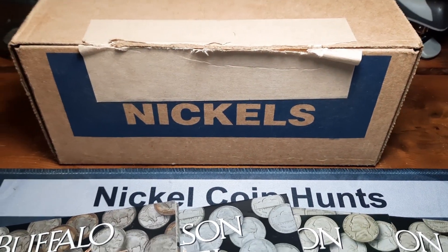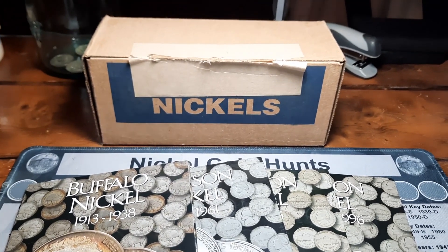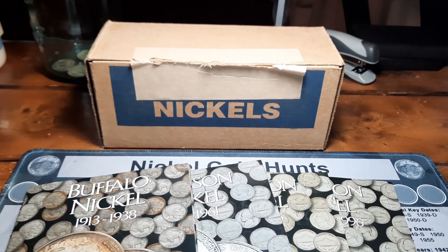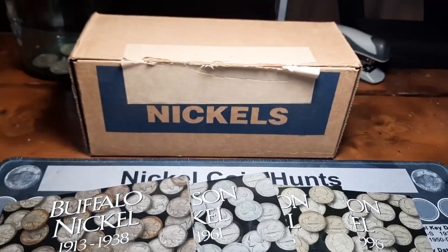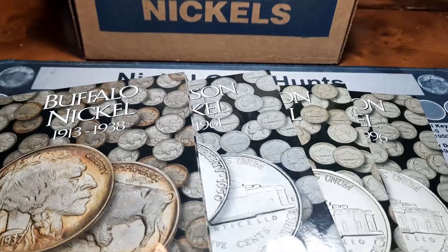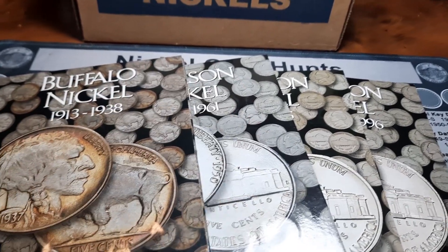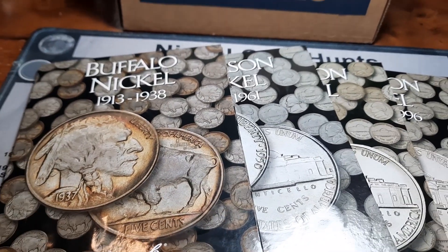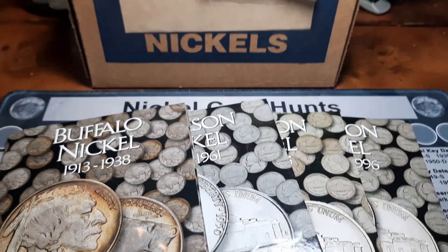Hey everybody, Rick from Hunting Southwest Ohio. Welcome back to the channel. We're back once again with a nickel hunt. It'll be episode 47 of the Nickel Hunt and Fill series. Albums are here, another fresh box and still five spots to fill. In the Jefferson albums we got about 40 spots to fill in the Buffalo book, so we need to get some finds.